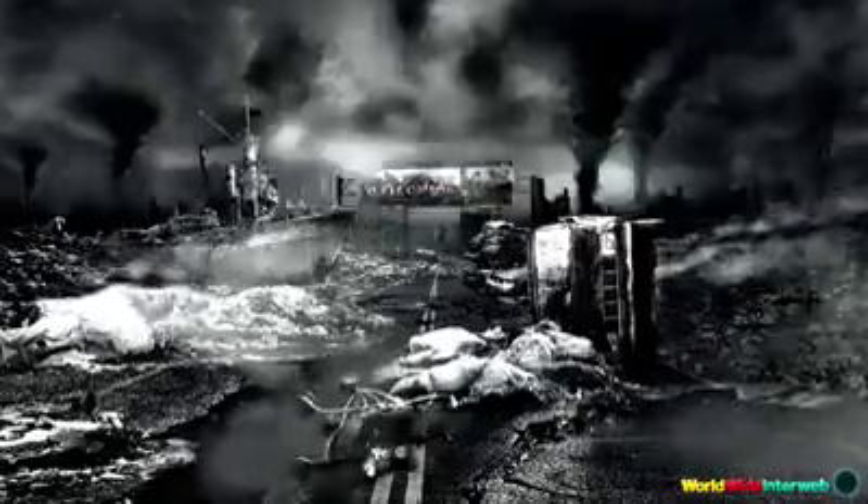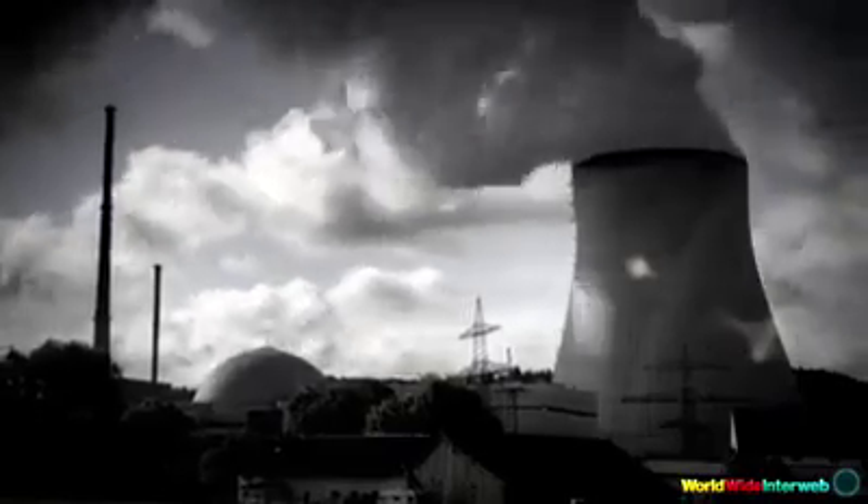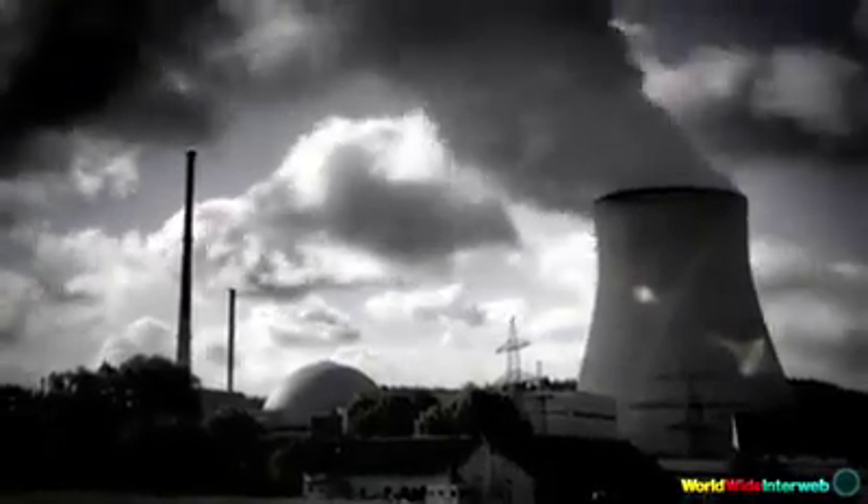Expensive, and the planet suffers. Electric cars? Most of their electricity comes from coal-fired plants or nuclear reactors. So what's the answer?